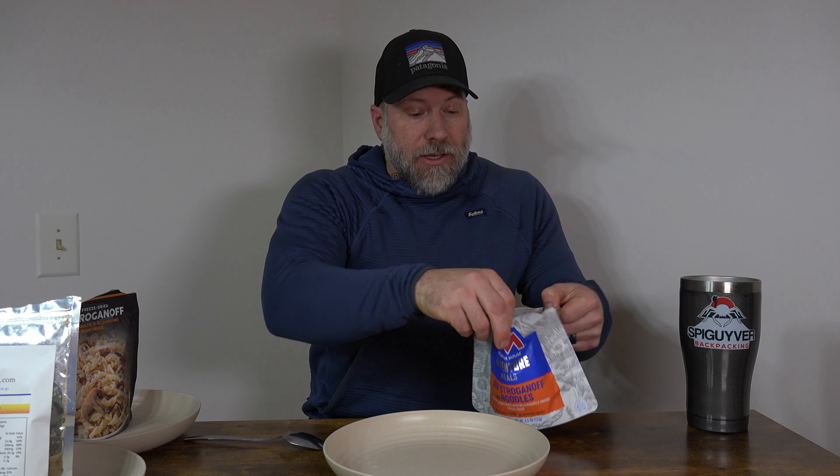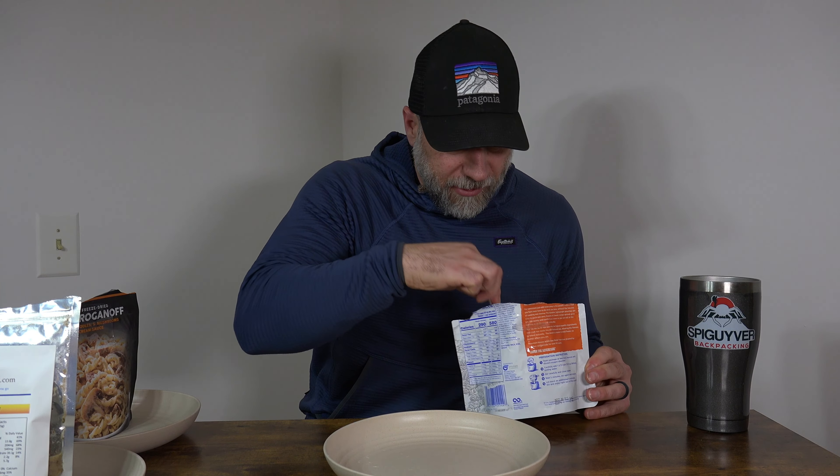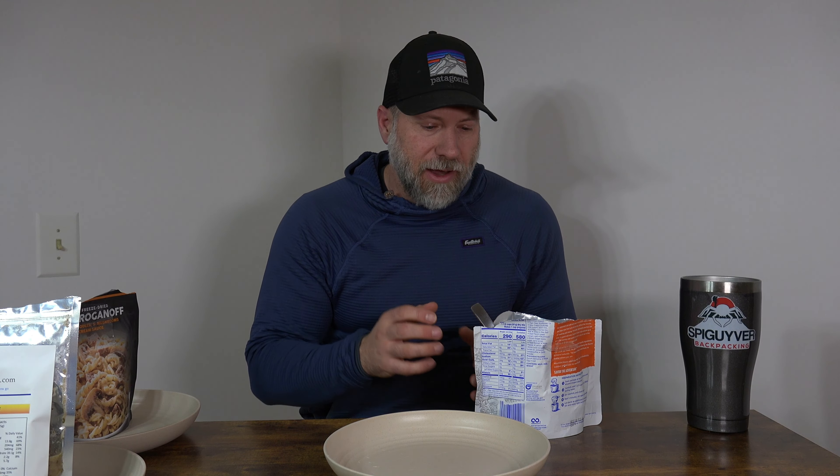I'm going to give them a stir and come back when they're ready. Alright, so we should have given it enough time that we can pour this out, take a look at what it looks like, and actually eat it. When I split something, I put it in a bowl and picked out big chunks for both bags, making sure the powder got split evenly between both bags. So it should be a good representation of what each meal actually tastes like.